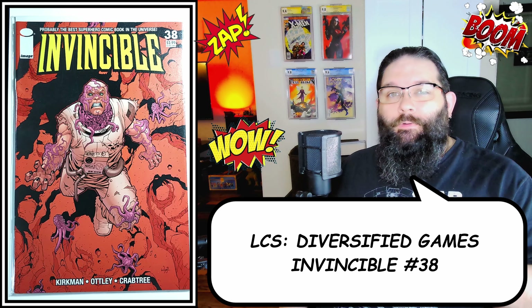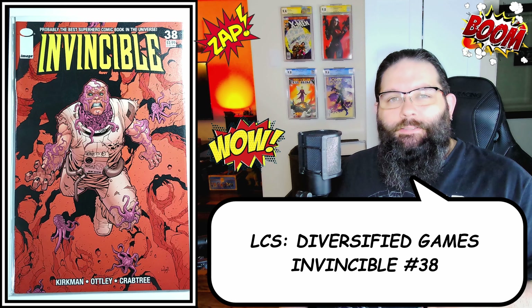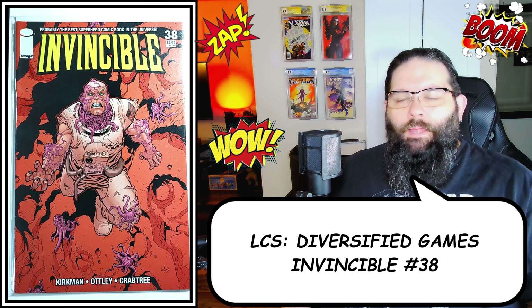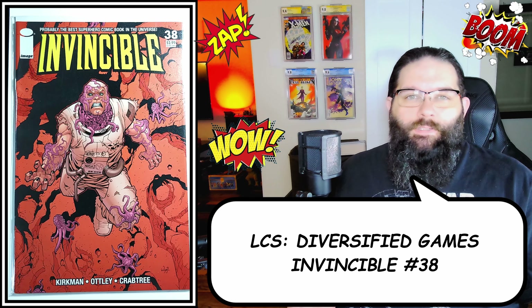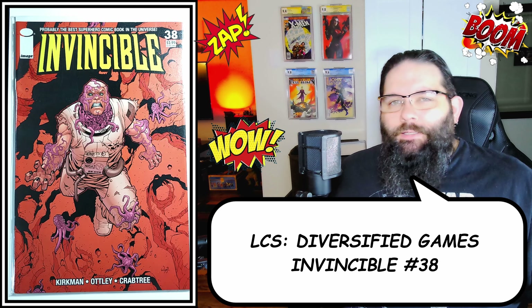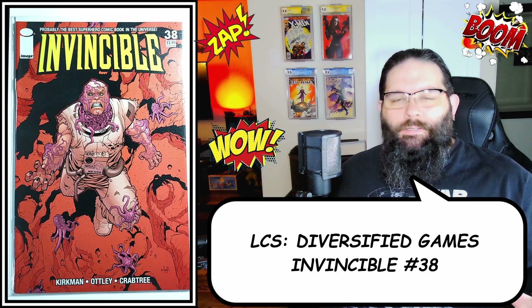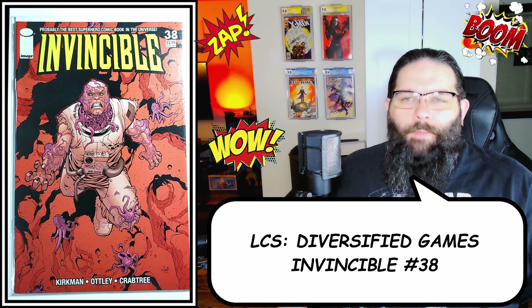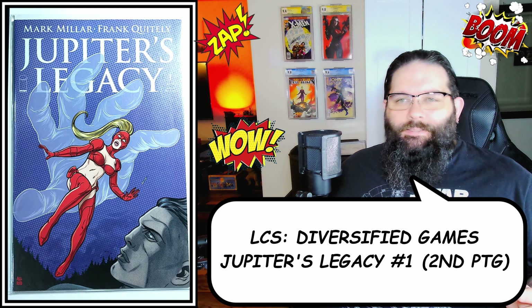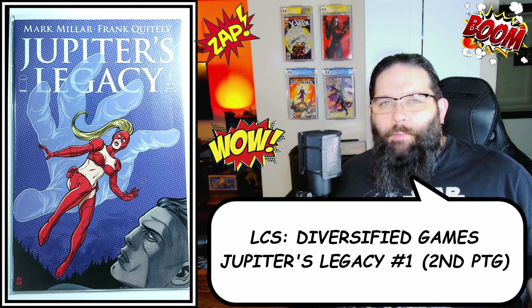Next up I have some comics I picked up from Diversified Games, my LCS — I did a spotlight video on them, check the link above. I picked up a ton of cool comics; none of them are in super high grade but I'm pretty happy. I've been watching Invincible after reading the series for the first time last year — really enjoyed it, love the TV show. They didn't have any Invincible keys per se, but they had Invincible 38, which is one of my favorite early story arcs — the whole Mars Sequid storyline — so I picked it up for sentimental reasons. They also had a second printing of Jupiter's Legacy number one. I don't think it'll shoot to the moon, but the print run probably isn't super high, so I grabbed it.